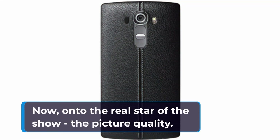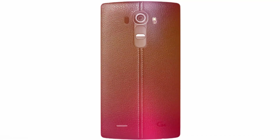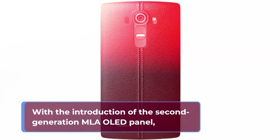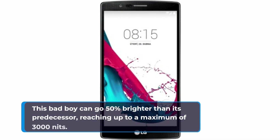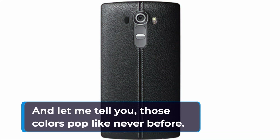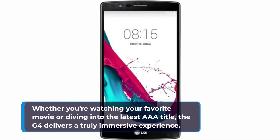Now, onto the real star of the show — the picture quality. LG has really outdone themselves here with the introduction of the second-generation MLA OLED panel. This bad boy can go 50% brighter than its predecessor, reaching up to a maximum of 3000 nits. And those colors pop like never before. Whether you're watching your favorite movie or diving into the latest AAA title, the G4 delivers a truly immersive experience.